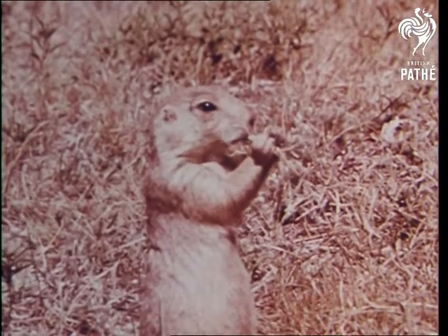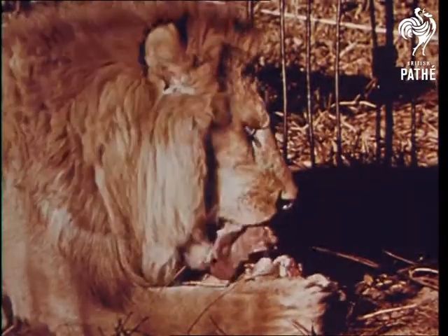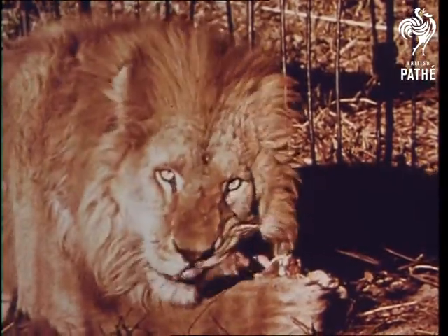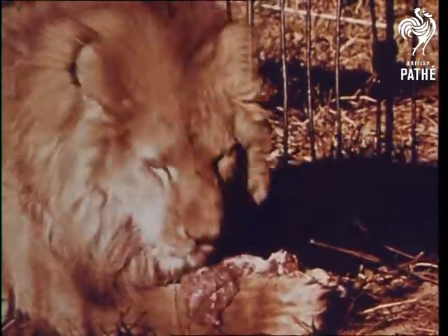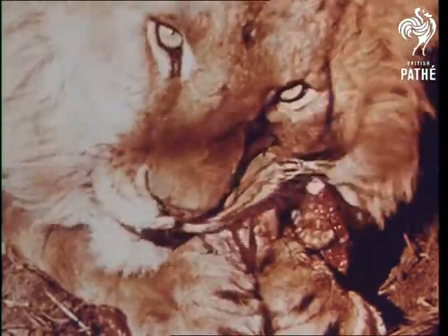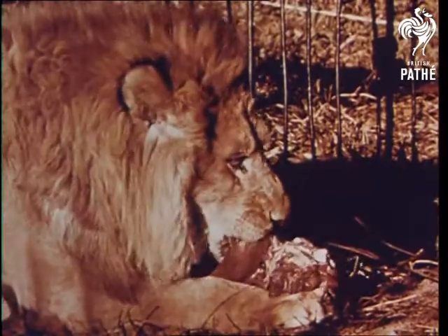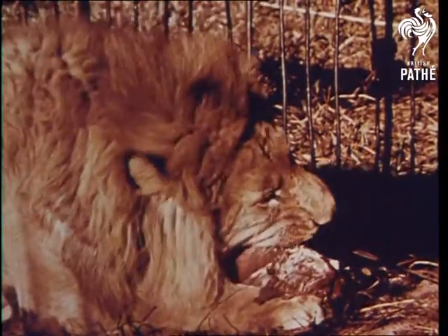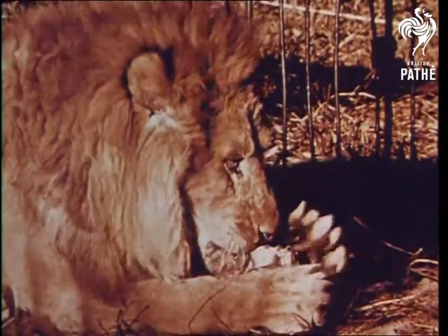But some animals do have teeth in their mouths like we have. The kind of teeth which an animal has helps to determine the kinds of food it lives upon. The lion is a meat eater and needs long sharp teeth for killing large animals and tearing up the meat. The lion also uses its sharp claws to help catch and hold its food.